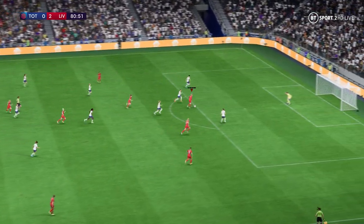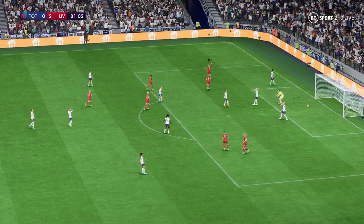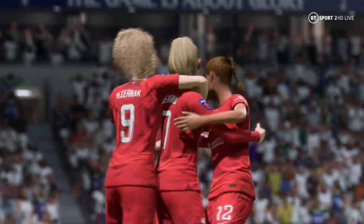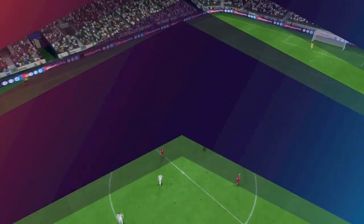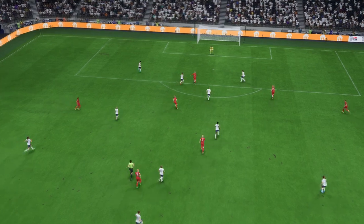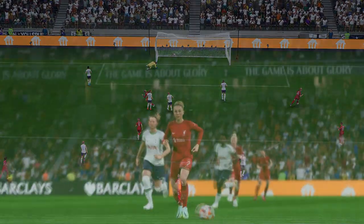Beautifully disguised ball and a goal! If there were any remaining doubts, that will settle the issue. Well, let's look at this again — to pick out this pass shows wonderful vision, it's inch perfect, and then the shot could not be hit any better, struck with such venom. Great goal.